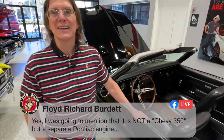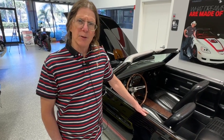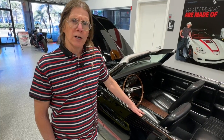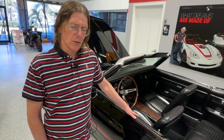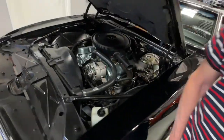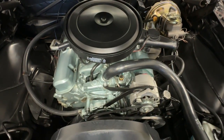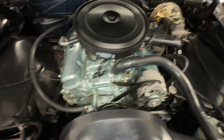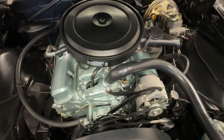Floyd mentions it is not a Chevy 350 but a separate Pontiac engine — that's correct. The Pontiac V8 from the 350, maybe from the 326 all the way to the 455, all share the same common outer dimensions. It's the stroke and the bore that are different inside, along with the casting of the block itself. In this case, it comes out to about 349 and some change and they rounded to 350. A Pontiac 350 is entirely different than a Chevy 350 other than the fact that it's a V8 configuration.